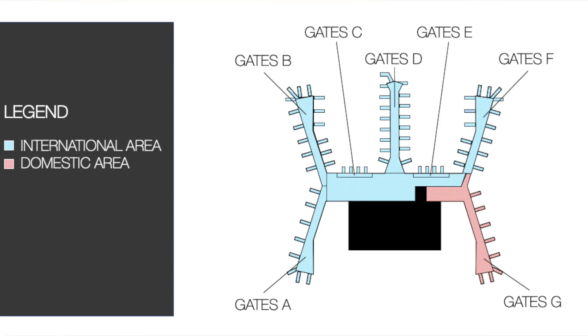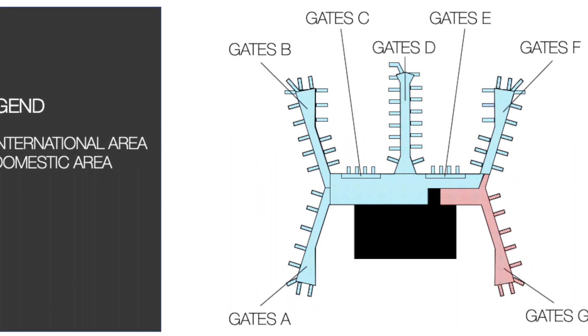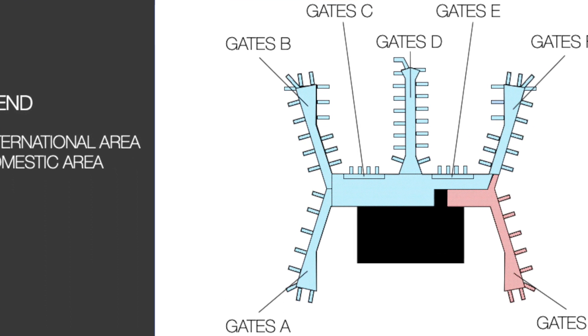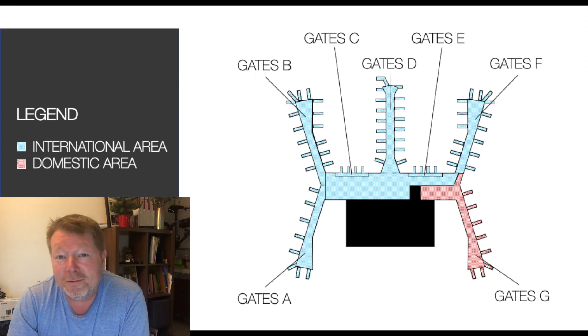To help you understand what I'm talking about, I'll show you an easy layout of Istanbul Airport. Istanbul Airport is one of the world's largest airports, but it has a very easy design for passengers. The terminal is more or less divided in two — the left side and the right side. But keep in mind it's still a very long walk from gate F to gate B, and that's exactly what happened to me in this video.